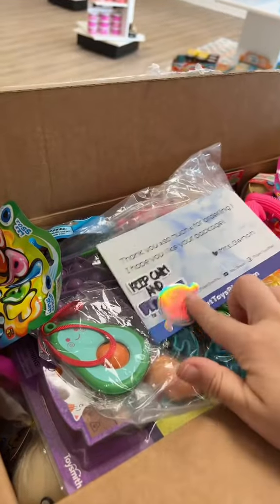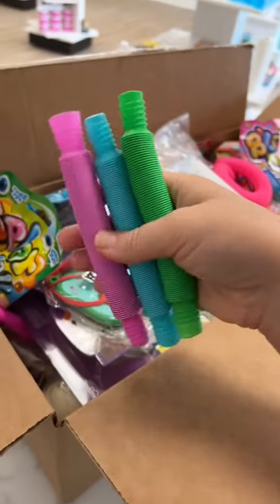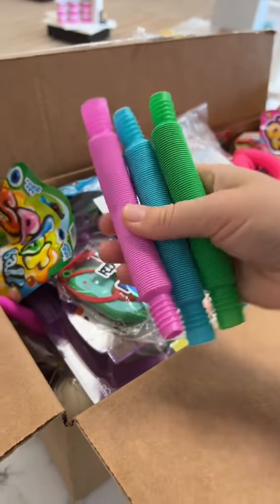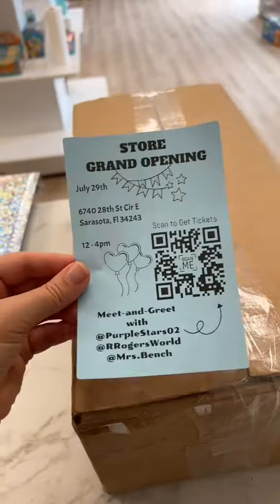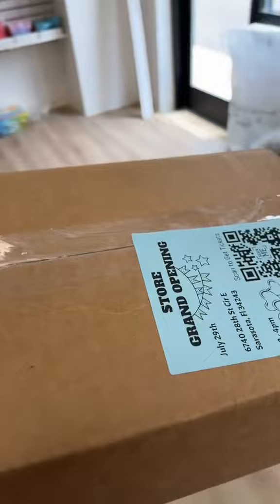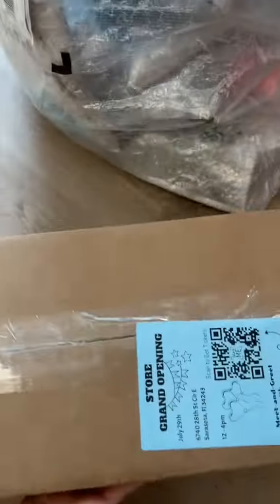Every order gets a thank you card and some stickers, as well as a free extra. For their freebie, I gave them three mini pop tubes. Everything fit in the box perfectly — got it all taped up, the labels put on, so it can be shipped to its new home.